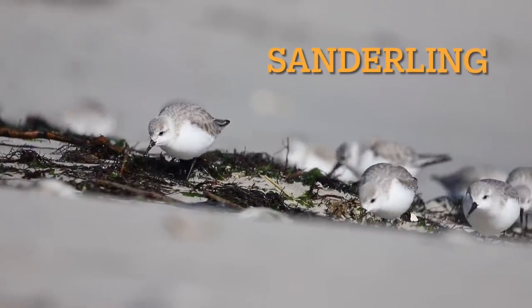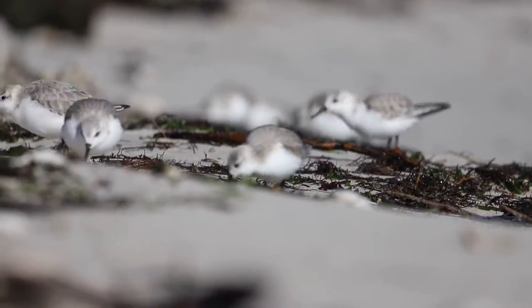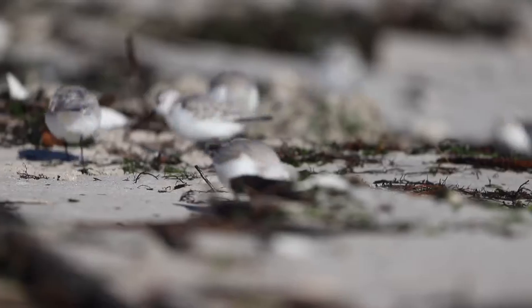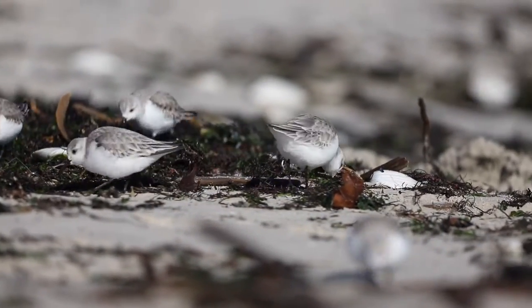These are sanderlings, one of the most common shorebirds in New Jersey. Usually they're a little skittish, but in this case they came right up to me, and in most cases they'll walk right over your feet as they continue to feed in the seaweed.